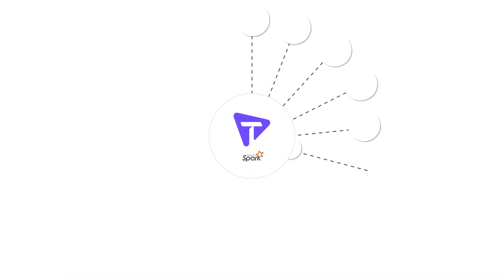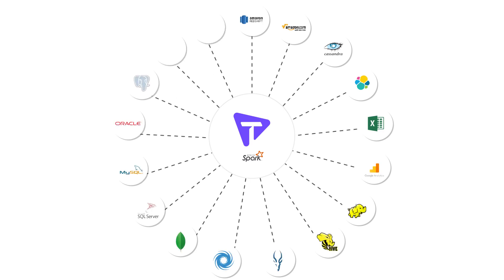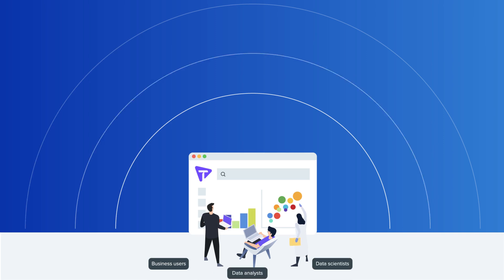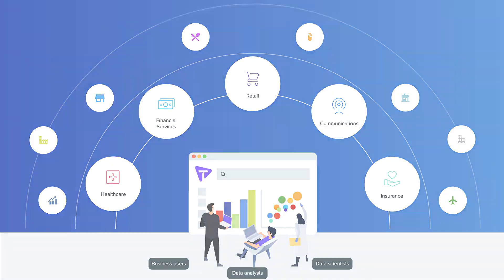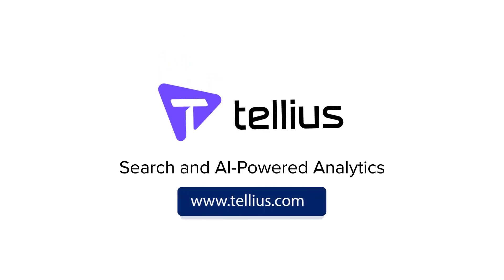Powered by Apache Spark, Tellius easily scales to big data and distributed computing scenarios and brings data together from a wide variety of data sources. It works for business users, data analysts, and data scientists. Finally, here's intelligent analytics for any enterprise. Get started today at www.tellius.com.